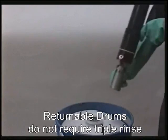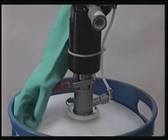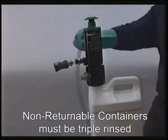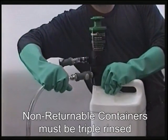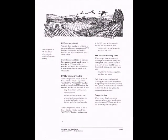For returnable, reusable drums, triple rinsing of the source container is not necessary. For non-returnable containers, the system includes triple rinsing of both source containers and hoses.